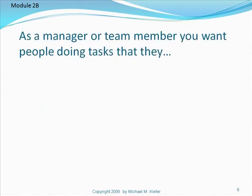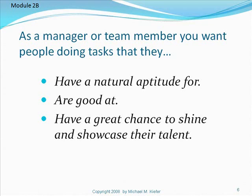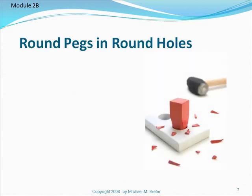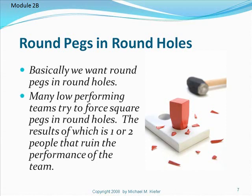As a manager or team member you want people doing tasks that they have a natural aptitude for, are good at, and have a great chance to shine and showcase their talent. People will also enjoy their jobs much more if you use these three bullet points as guiding principles or goals in your setup of teams. What we are trying to do is get round pegs in round holes and square pegs in square holes. Many low performing teams try to force square pegs into round holes, the result of which is one or two people that ruin the performance of the team.